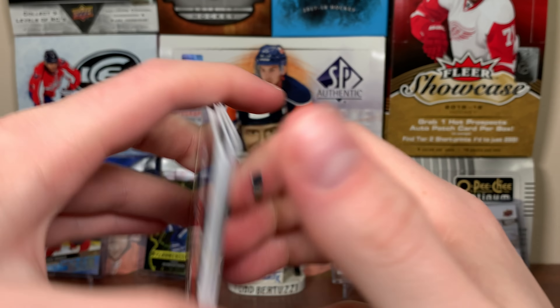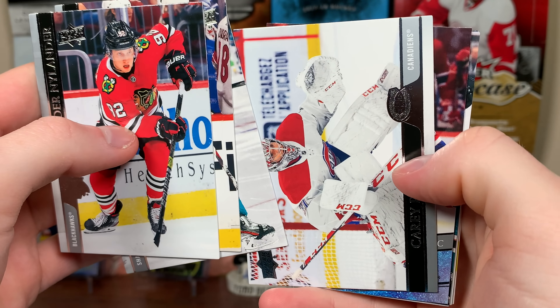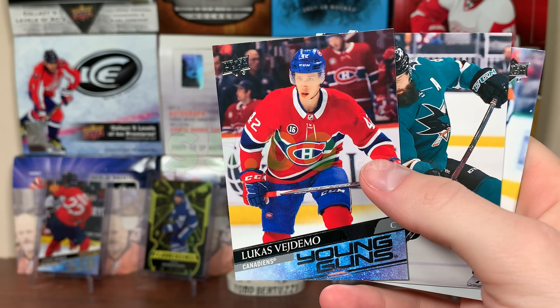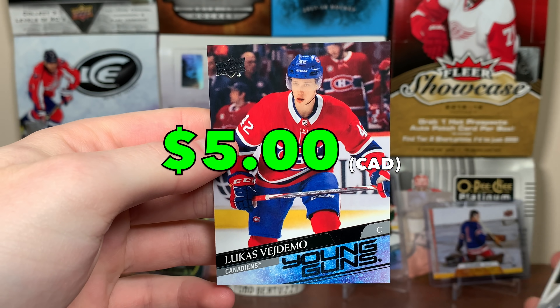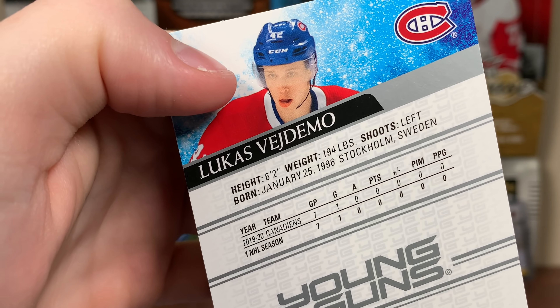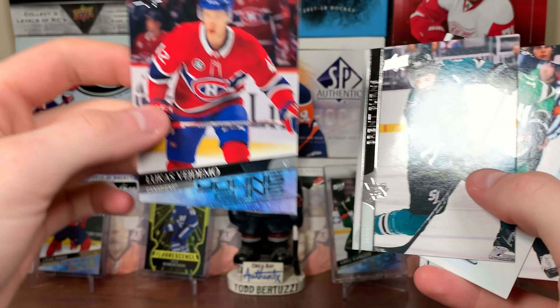And the final pack of Part 2. Let's see if there's anything. We got a Young Guns — is it Stoots? No. It's Lucas Vadimo, Young Guns. Again, it's a depth player, mid-20s depth player, except he's a forward. He played seven games last year and he's already 25 years old. Not overly exciting, but that finishes the box.